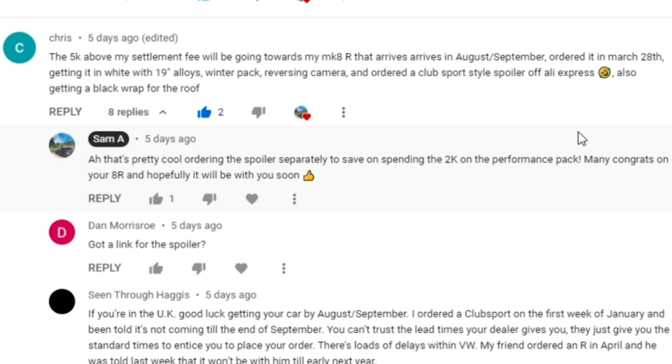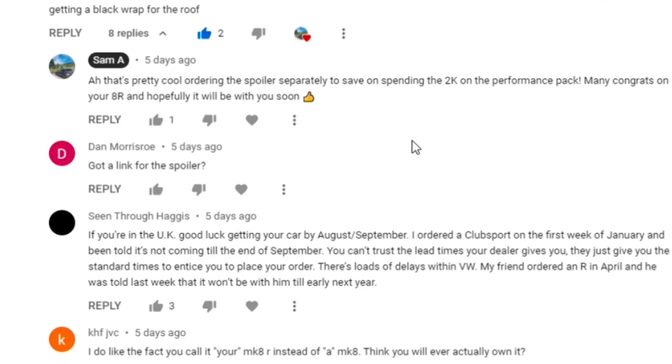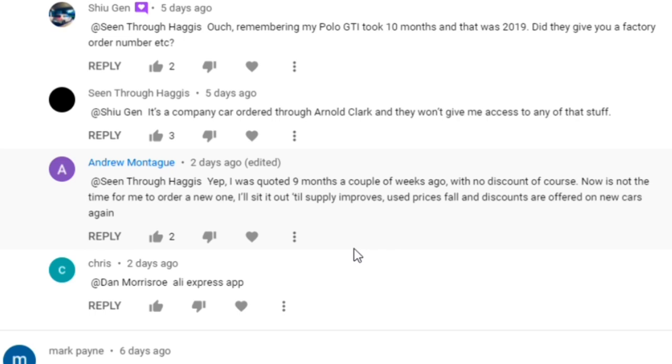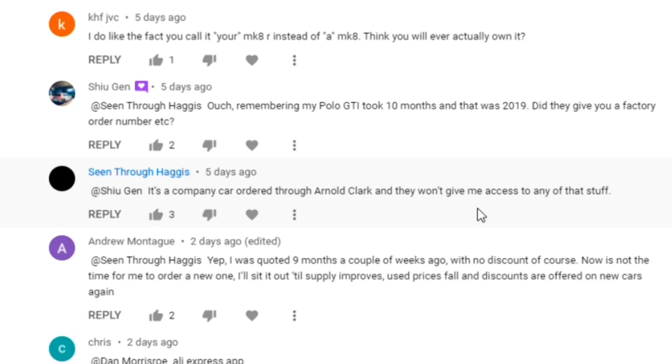What you can do is spec a few things individually - a club sport spoiler is a relatively accessible part - and save on the monthly payments or your total cost. Someone also asked for a link for the spoiler, and someone noted the long delays on new car delivery, which is such a shame. This is why the car market is all over the place. There's also the AliExpress app if you want to check that out - do it at your own risk.